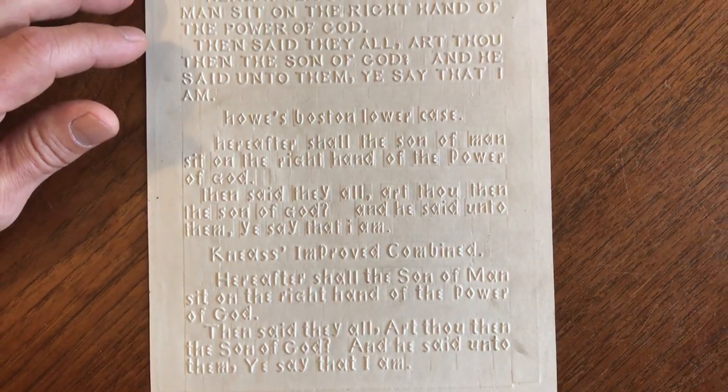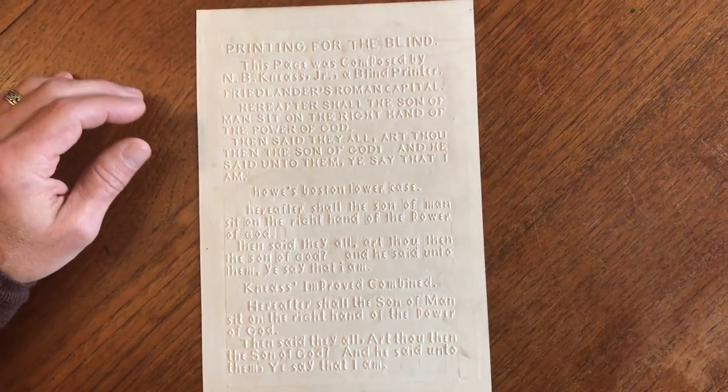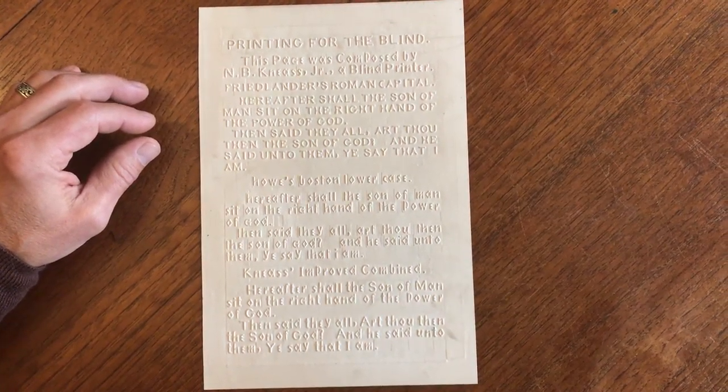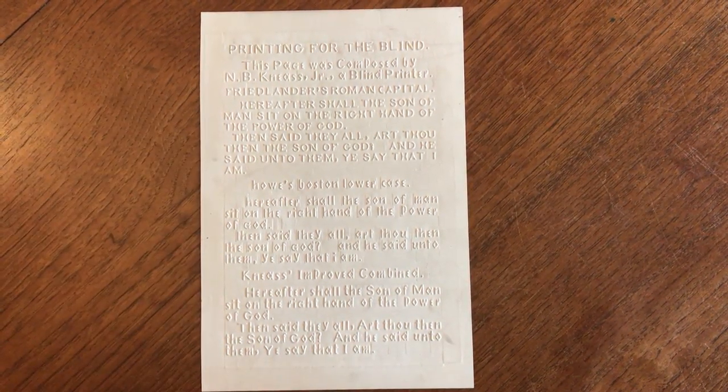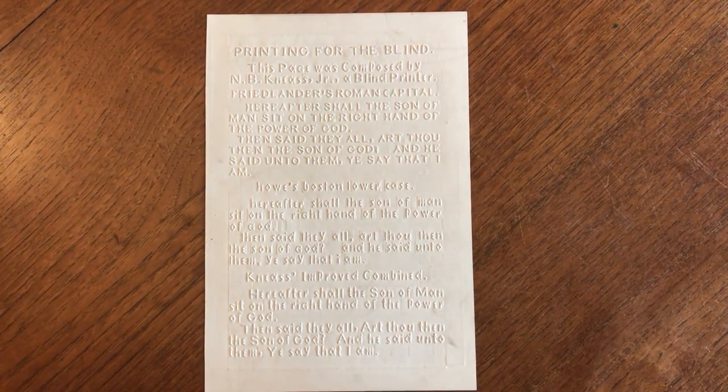It appears as though this was issued around 1871, most likely Philadelphia. It, by definition, must be quite scarce or rare, and it's currently now available online from me, Brian DeMambro.